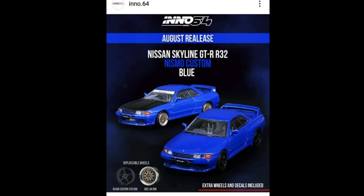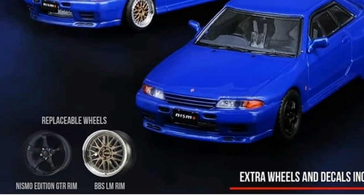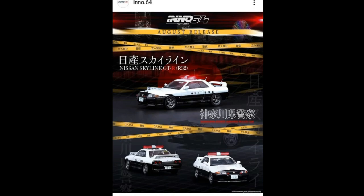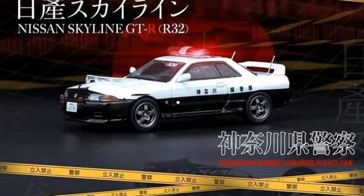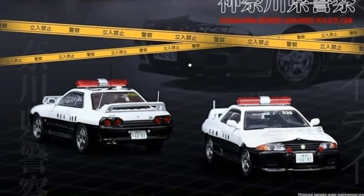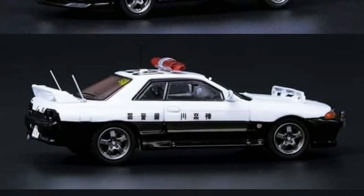The blue one looks absolutely clean, really beautiful. Same set of wheels — the Nismo Edition GTR rim and the BBS LM. Awesome, the R32 is coming next month from Enos 64. Also for next month, another R32 — a Nissan Skyline GTR R32 police car. I like this one a lot. The rims on this are just perfect, and the details — just look at that.